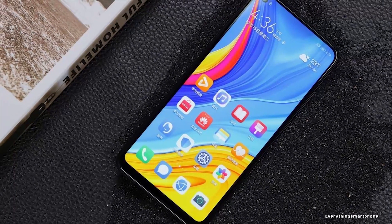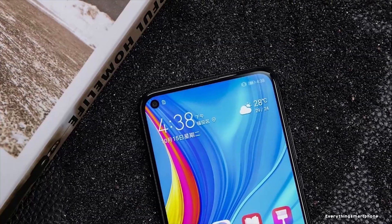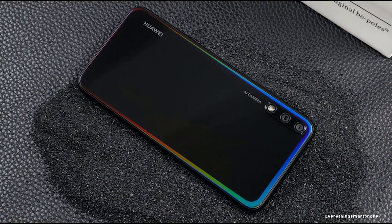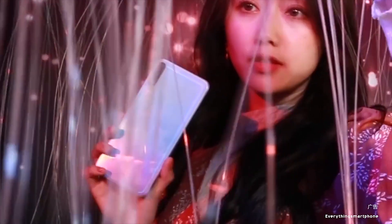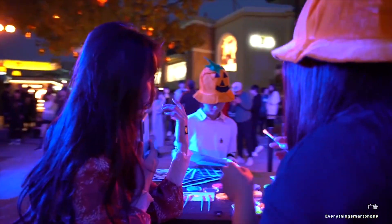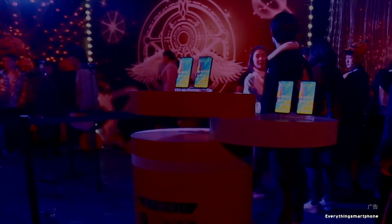The Huawei Enjoy 10 operates on Android 9 Pie with EMUI 9.1. It has a 4000mAh non-removable battery with 10W fast charging support. The phone is available in four color variants: Aurora Blue, Aizuri Red, Magic Knight Black, and Sky Blue, and weighs about 176 grams.